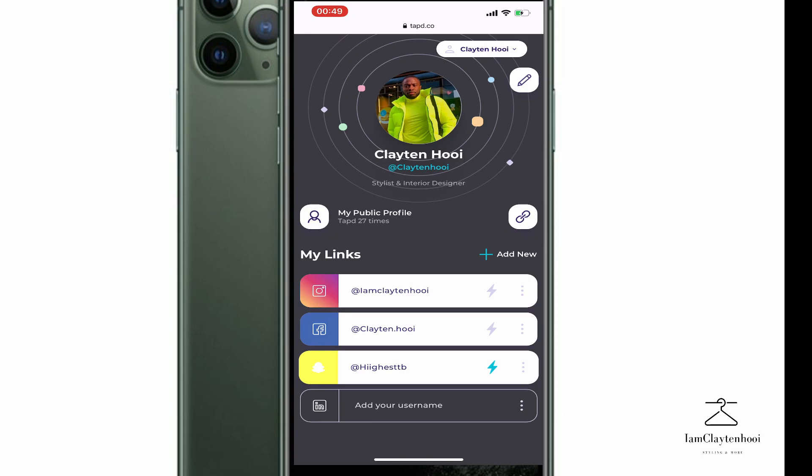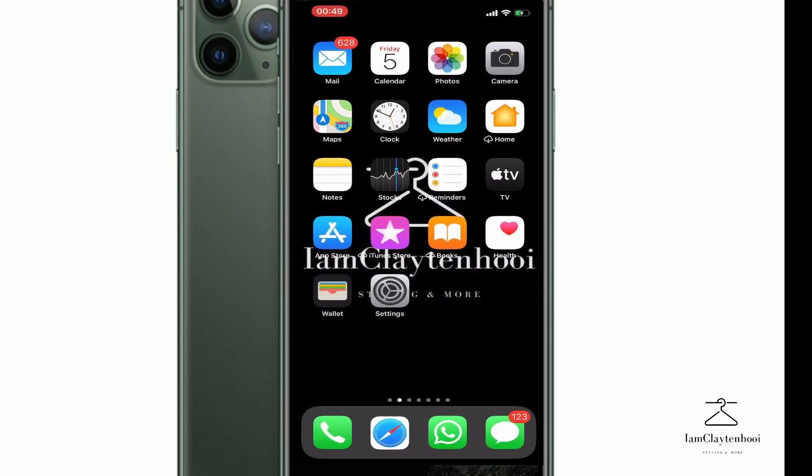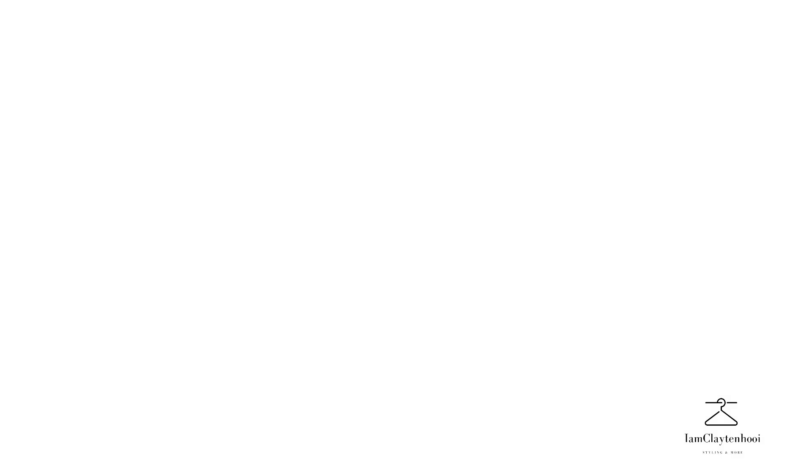So this is everything, guys. Thank you so much for tuning in. This device is called Tapped. I am Clayton Hoy — thank you for tuning in.